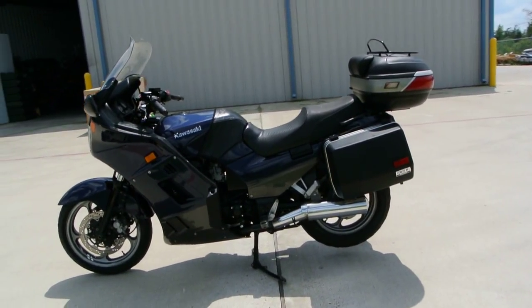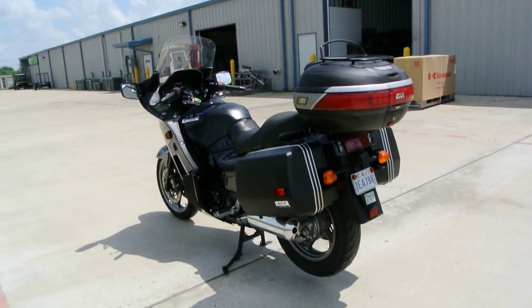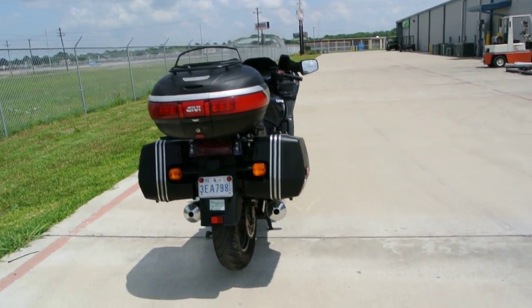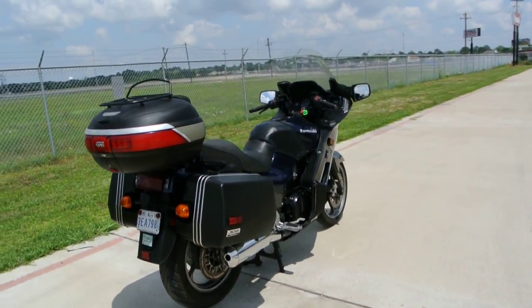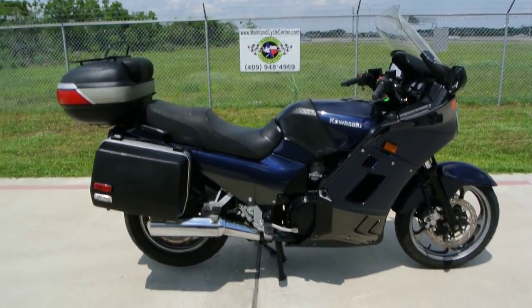The Concours 1000 was first introduced by Kawasaki way back in 1986, and they sold these basically unchanged up until 2006. They did have a couple of little changes here and there, but for the most part there was not a lot of changes on these from 1986 to 2006.